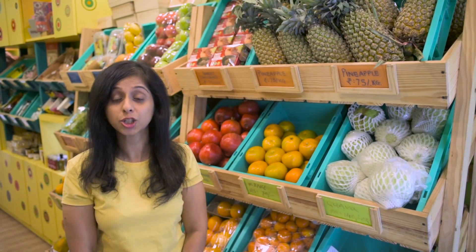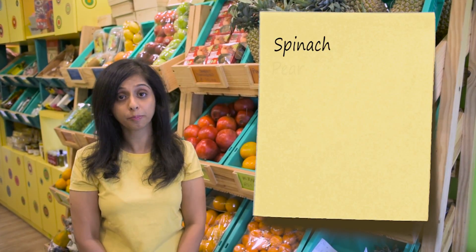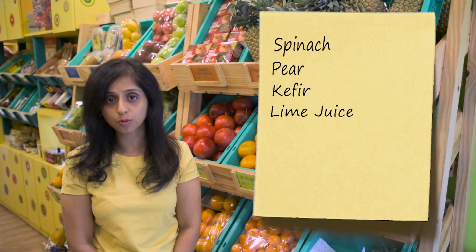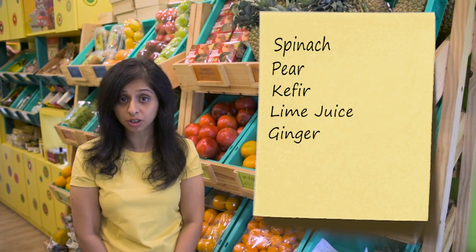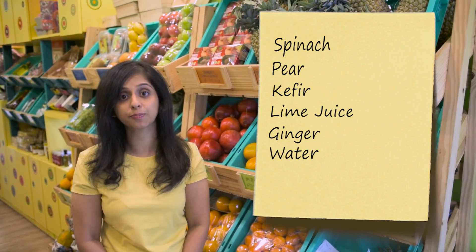Let me share a recipe with you that you can make with this superfoodie — a spinach smoothie with kefir. Ingredients for this recipe include 2 cups of spinach, 1 whole pear chopped, 1 tbsp of kefir, 1 tsp of lime juice, 1 tsp of grated ginger, and 1.5 cups of water.